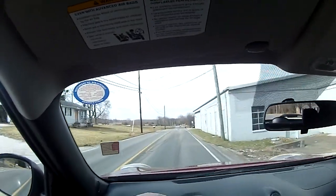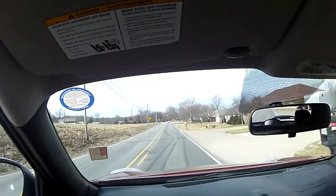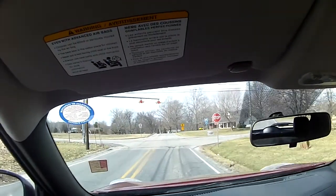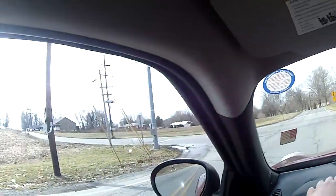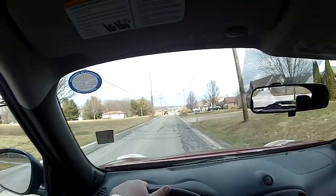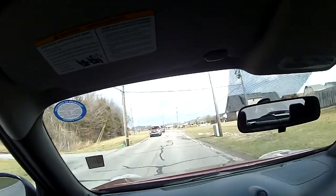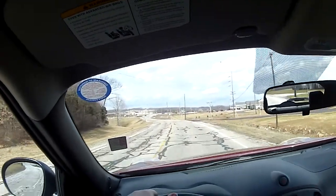The ride is really smooth. It's a small car. It's easy to drive. Brakes like a charm.